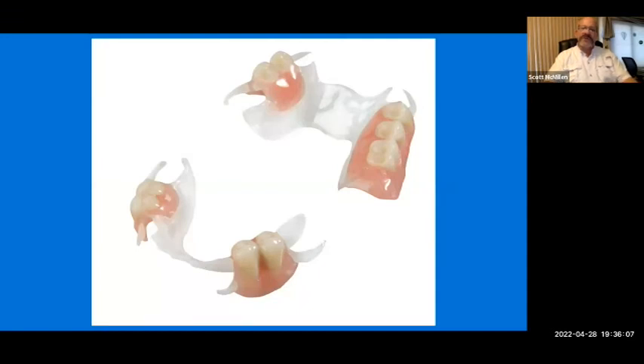This shows two processed and polished Visicleer frameworks with acrylic. On these, you use the meshwork on the framework for retention of the acrylic, but the chemical bonding of the denture tooth to the acrylic — the PMMA — gives you the hold to the teeth, as with traditional chromium cobalt RPDs. This is a great solution for aesthetics if you're looking for a metal-free solution.